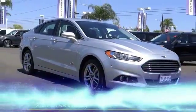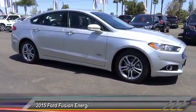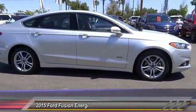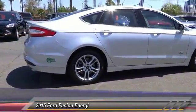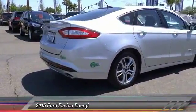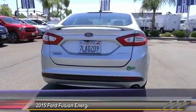The 2015 Ford Fusion Energy is an electric hybrid vehicle with all of the efficiencies you want in an electric vehicle. It also offers the new Sync infotainment interface, push-button start, and an 11-speaker audio system.